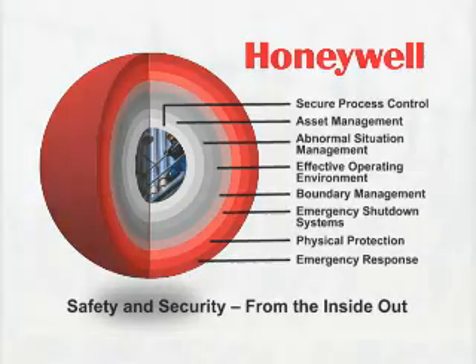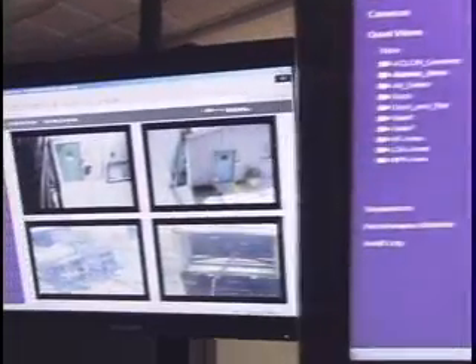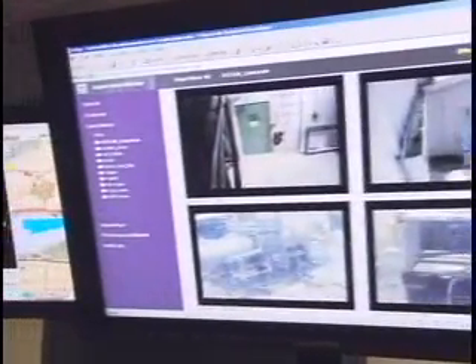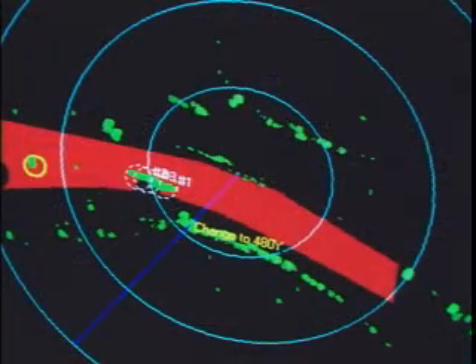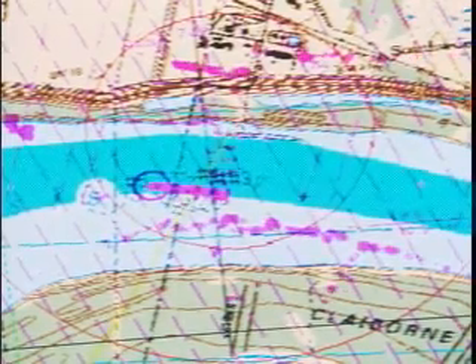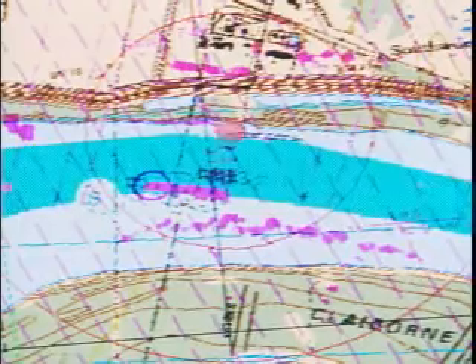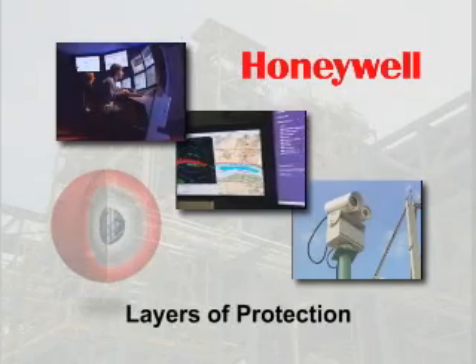Honeywell's integrated solutions protect your plant from the process control network to the perimeter fence. Honeywell takes safety and security to a new level by providing unprecedented integration and connectivity. This integration provides real-time situational awareness and enterprise-wide visibility to minimize business disruption due to an incident and reduce security threats.